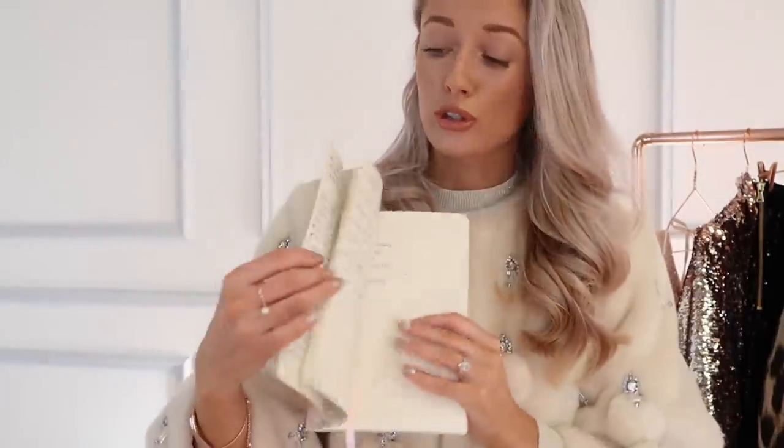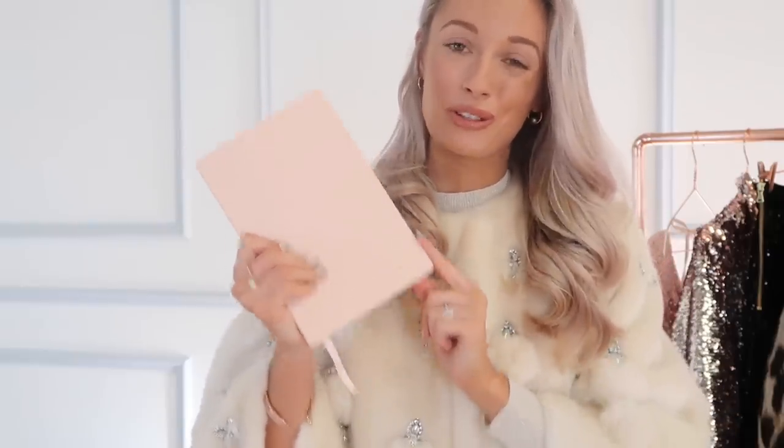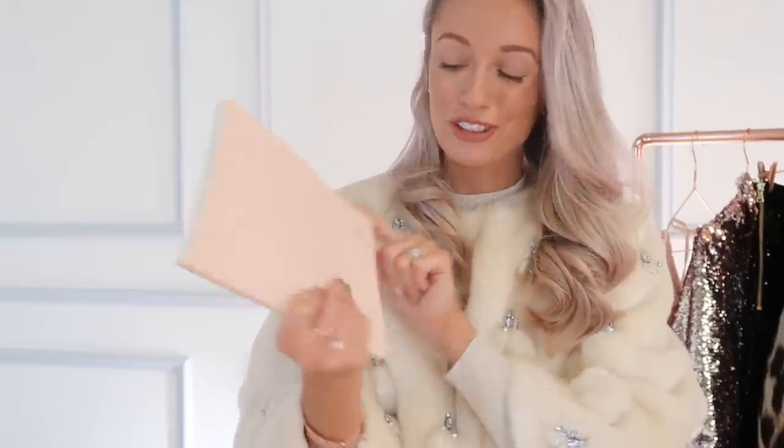I personally just love anything personalized and The Daily Edited have such an amazing selection. I've used this notebook so much — it's got all my Black Friday planning notes in here. It's also really lightweight, perfect for popping in the handbag, and a beautiful color too. They have loads of different colors, but if you know someone super girly then chances are they'll love this one the most, with the gold personalization on the front as well.